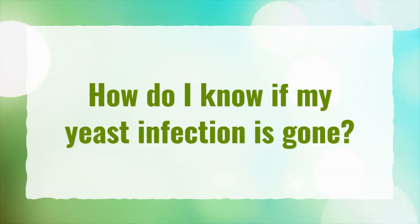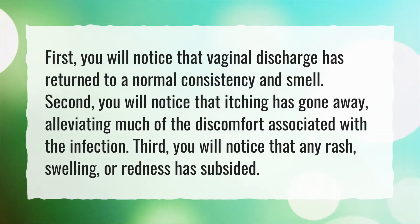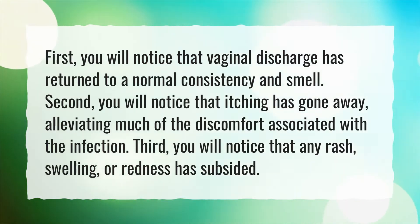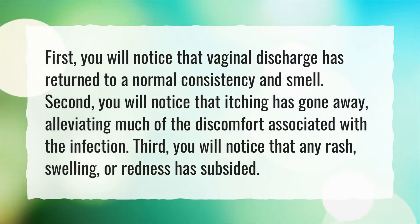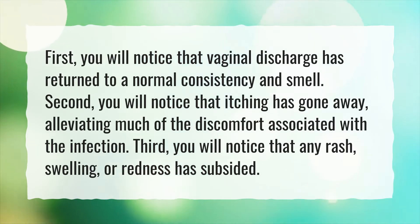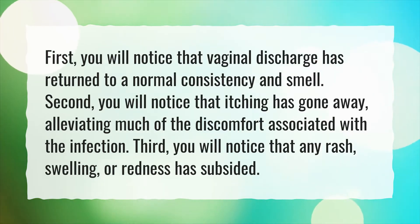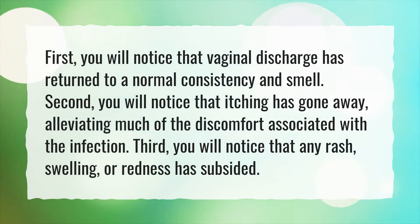How do I know if my yeast infection is gone? First, you will notice that vaginal discharge has returned to a normal consistency and smell. Second, you will notice that itching has gone away, alleviating much of the discomfort associated with the infection. Third, you will notice that any rash, swelling, or redness has subsided.